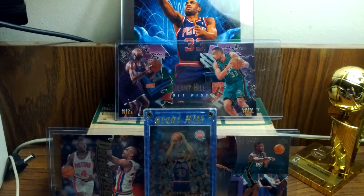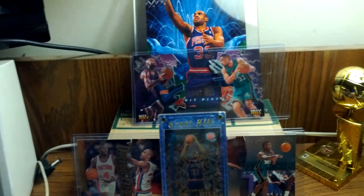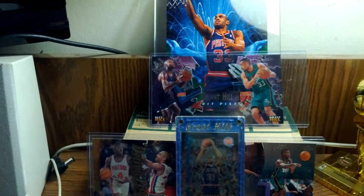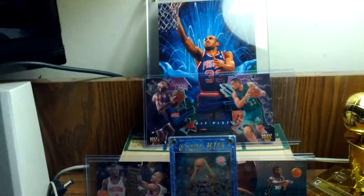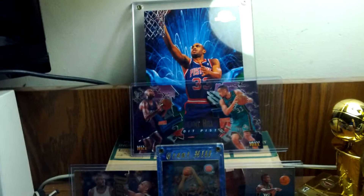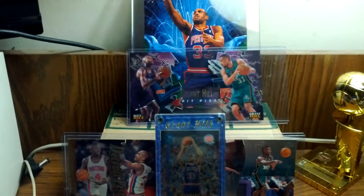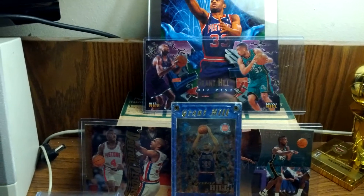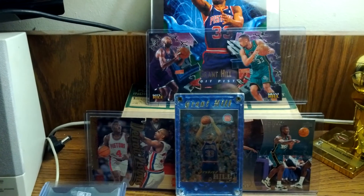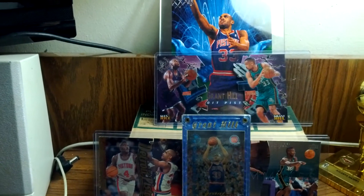Hey YouTube. I've been posting a lot of videos lately about my eBay pickups and box breaks, and I always mention Grant Hill — I always look for Grant Hill cards or Jordan. That's because Grant Hill is one of my favorite players. So I decided, I was kind of bored today, I decided to make a video of my collection.